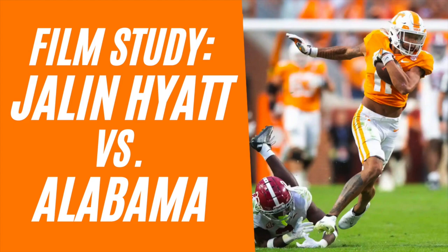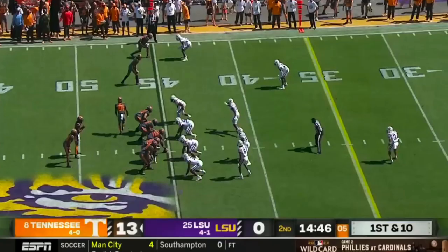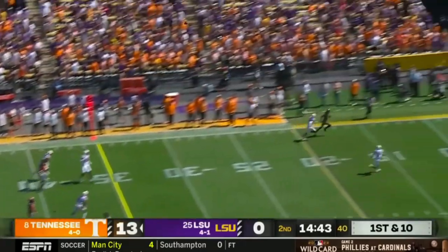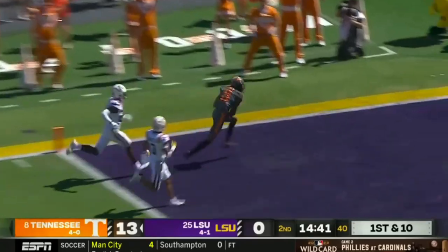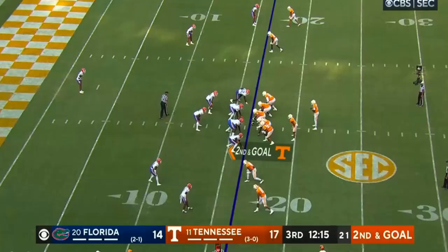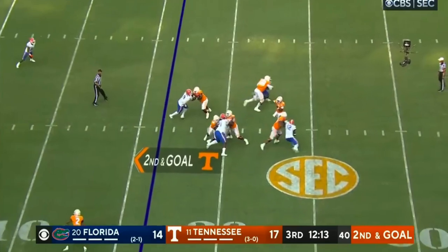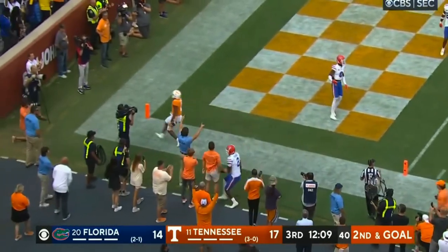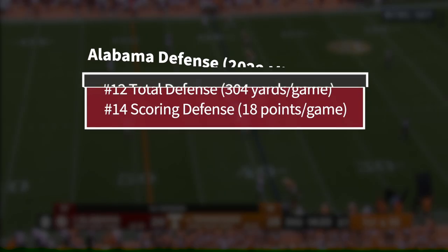On October 15th, 2022, the Tennessee Volunteers made a statement. They'd climbed into the top 10 for just the second time since 2006, and they'd done it by knocking off three ranked opponents, largely on the back of a blistering offense crafted by head coach Josh Heupel. That all led them to a matchup with No. 3 Alabama, a rivalry game against a team that's set the standard for college football defense for more than a decade now.